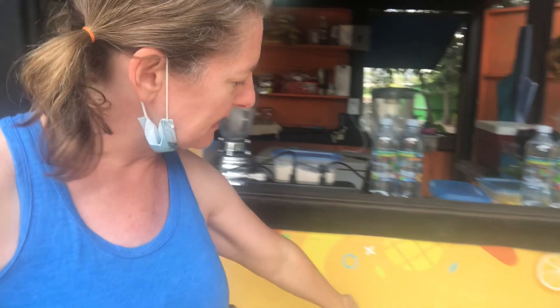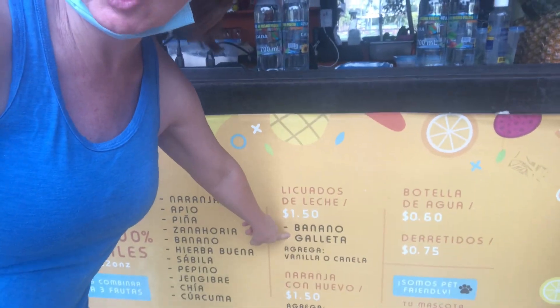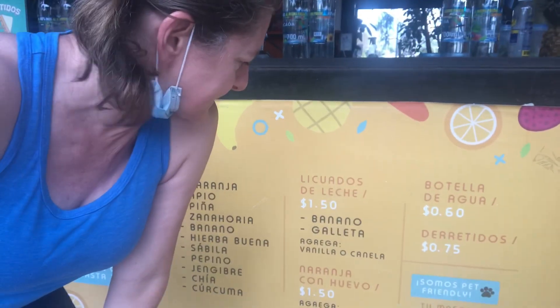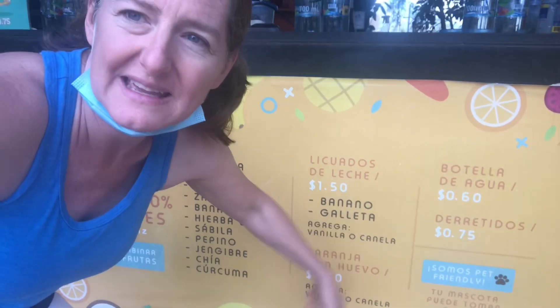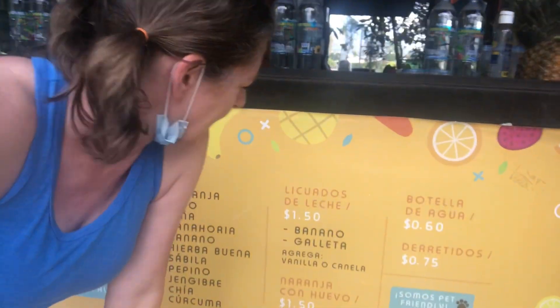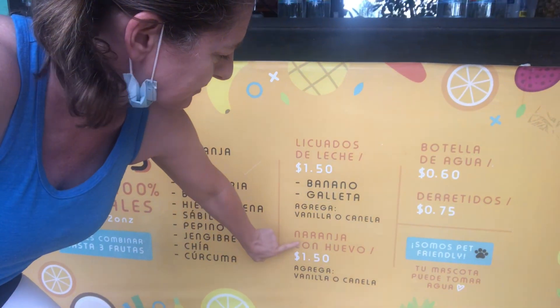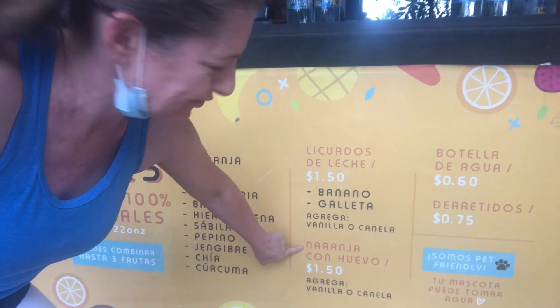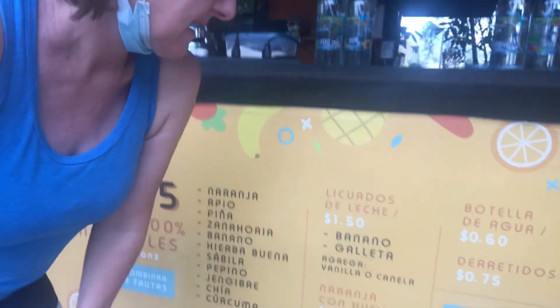She's got banana and galleta — that means like cookie — in her smoothies. She can put in vanilla or canela, which is cinnamon. And something kind of cool for your protein: she'll put a raw egg in your orange juice with either vanilla or canela, so you get your protein boost if you're working out and trying to build muscle.